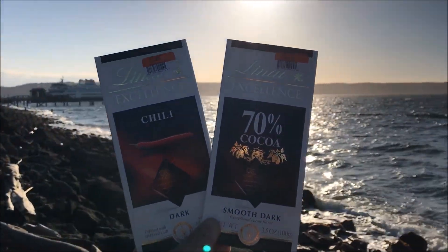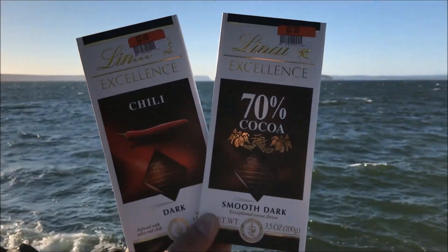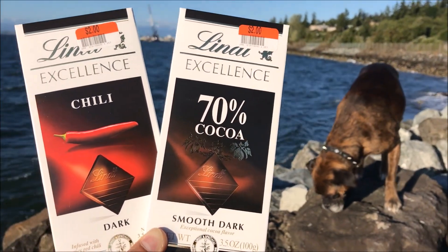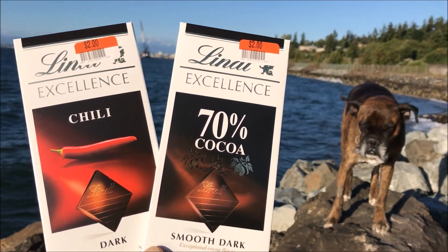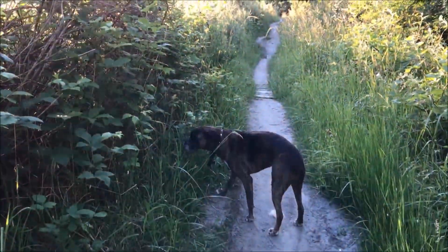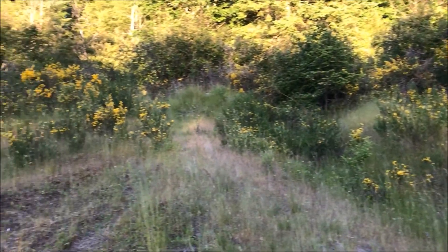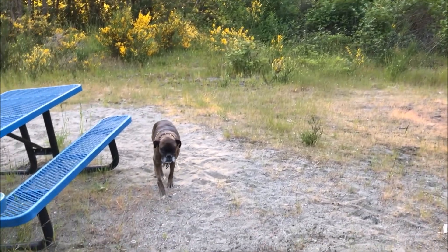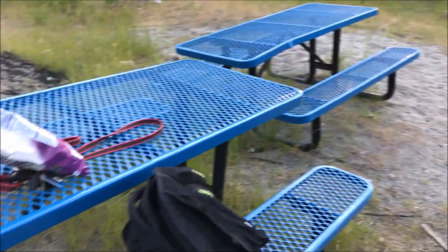It is way too windy and noisy to review these awesome chocolate bars on the beach. Kira, we are going to go to a hiking trail, all right? We got to reach a wheelchair's hiking trail before it gets dark. Come on, let's go. All right guys, check it out — we finally reached our destination. It's the hiking trail. Kira's just chilling right there. The perfect spot to review it right here.